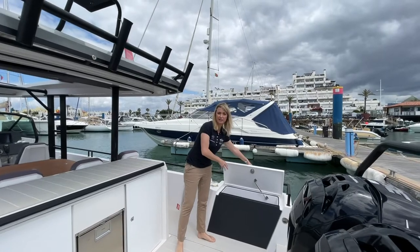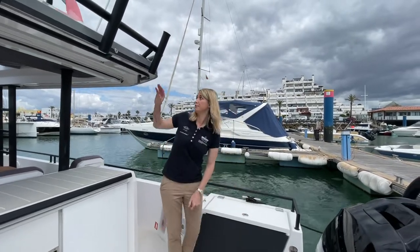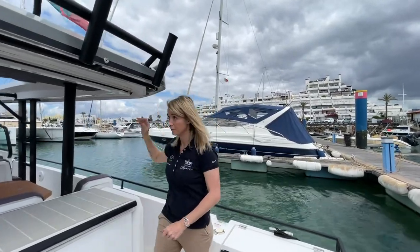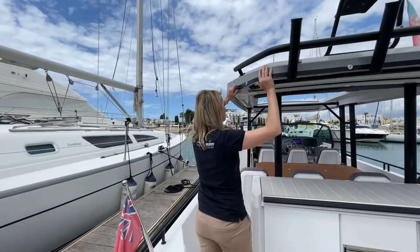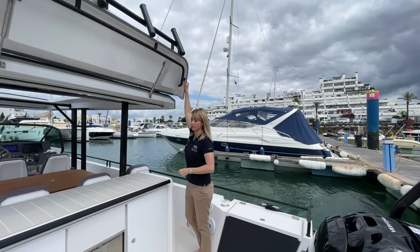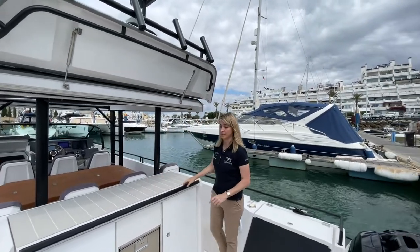These wells at the back are for fender storage and ropes — really easy access when you're mooring — and there's one on the port and starboard side. The roof here at the back is also on a hydraulic arm, so it unclips from both sides and you can just push it up. This gives extra head height when you're using your wet bar area.